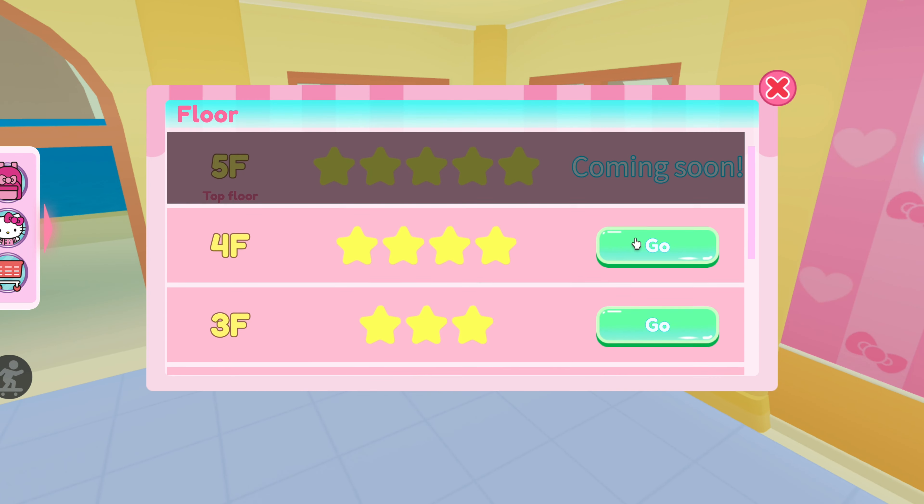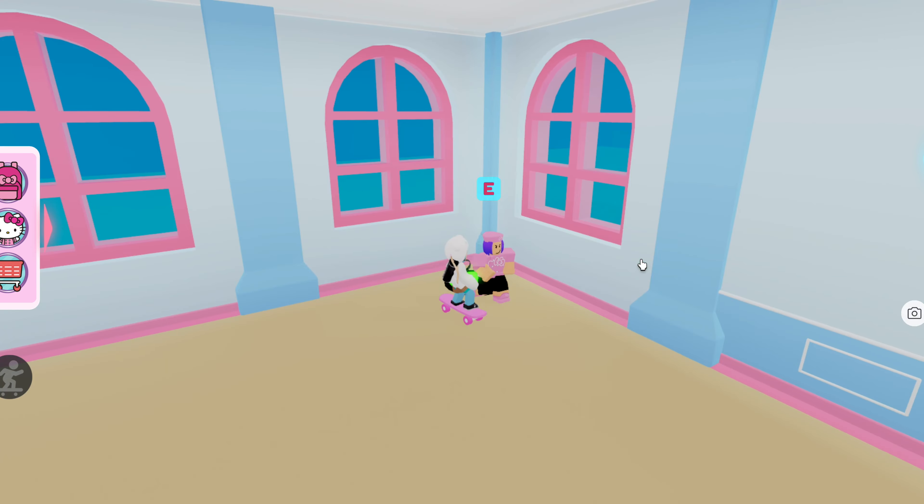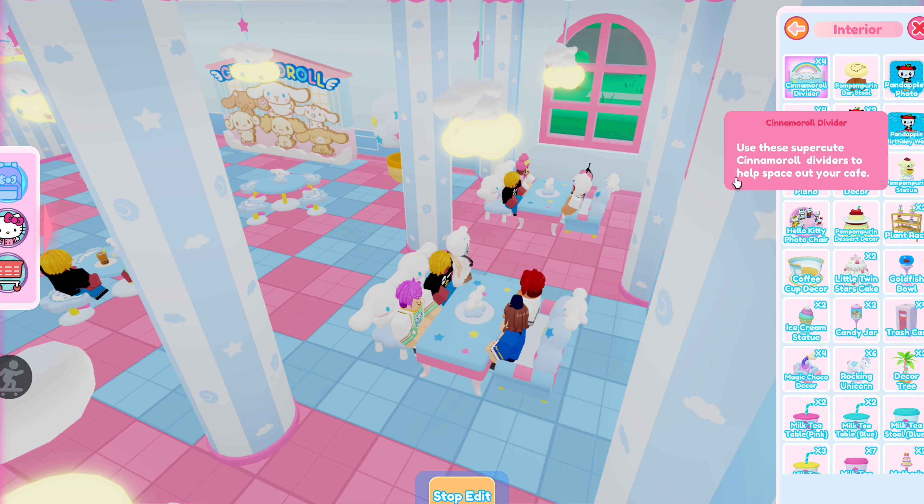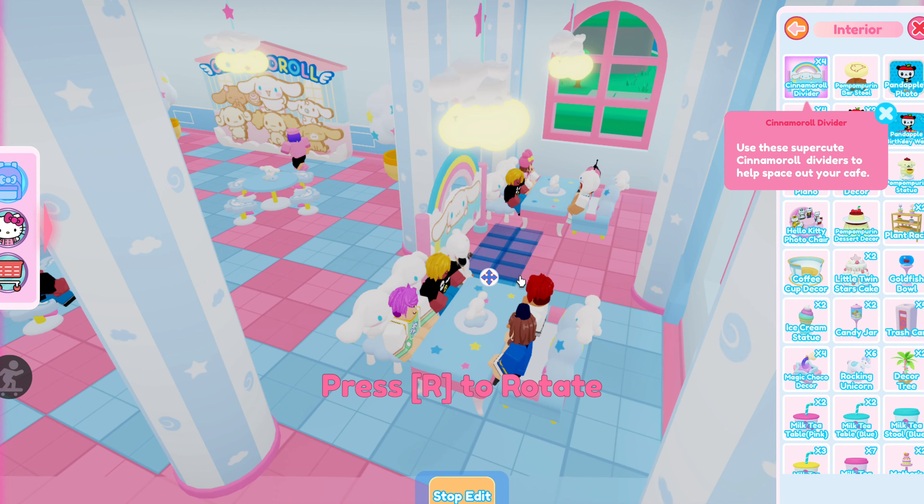I'm still slowly updating my Cinnamaroll floor to include all of these new items. I'll link the past video I did and there should also be something in the description. Where should we put the Cinnamaroll dividers? There's not really a good place to put them — I guess I'll just try placing one between the sections here. Let's just see what it looks like.